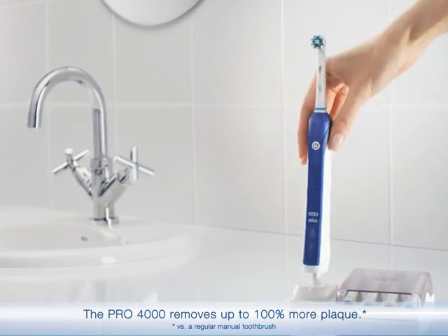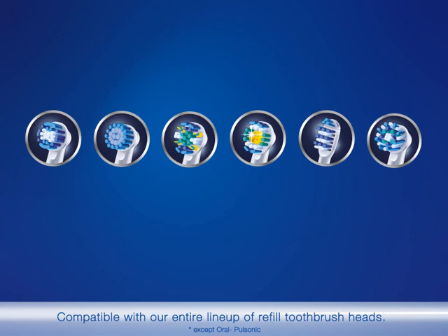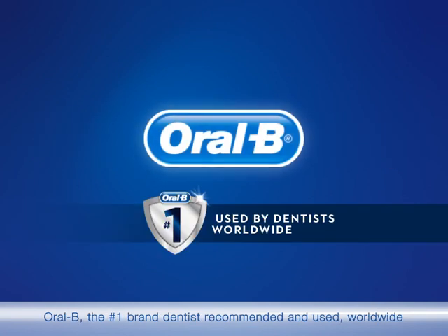The Pro 4000 removes up to 100% more plaque. Compatible with our entire line-up of refill toothbrush heads. Oral-B, the number one brand dentists recommended and used worldwide.